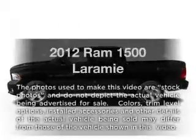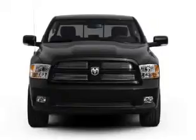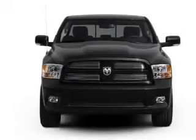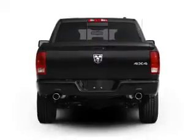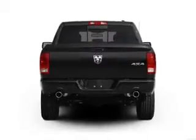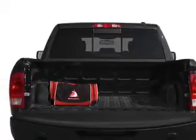Travel the roads in style and comfort in this great vehicle with a powerful 8-cylinder engine driven by a 6-speed automatic transmission. Navigation is included to help you get to your destination with ease. Brake safely with the anti-lock braking system. Power and reliability are a great combination, and this vehicle has both.